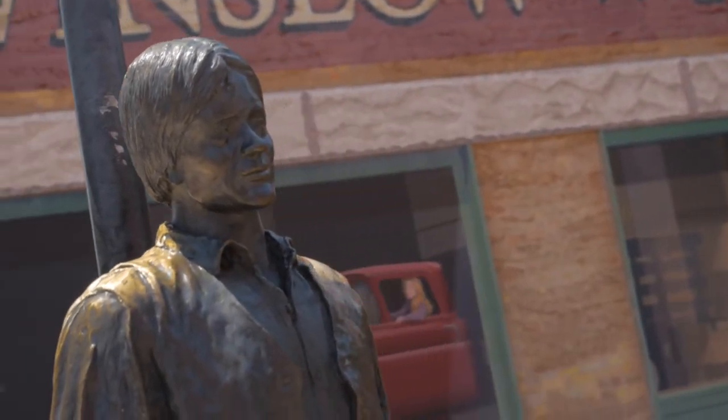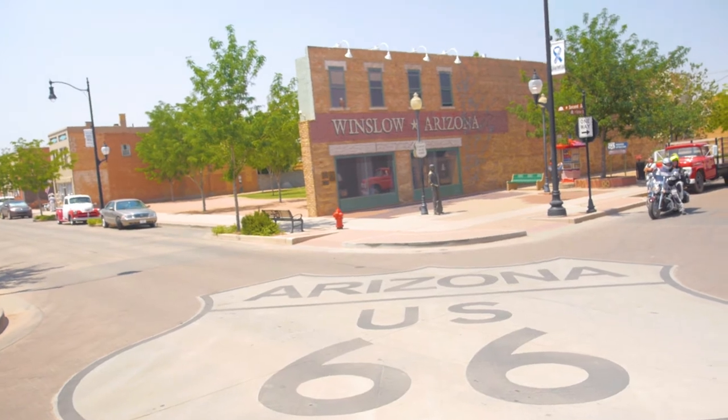You heard my poor attempt to sing at the beginning of this — that's because you're going to stop today in world famous Winslow, Arizona. There's not that many cities that are made famous by a rock and roll song, but this is certainly one of them. It also has one of the best Route 66 gift shops on the entire route. Have a blast, take lots of pictures. Make sure you get one with the Route 66 Winslow, Arizona statue.